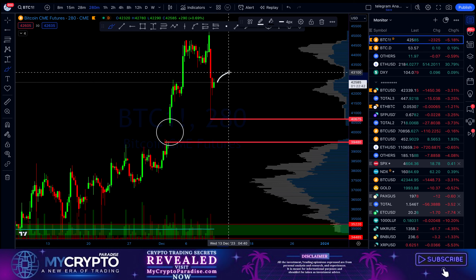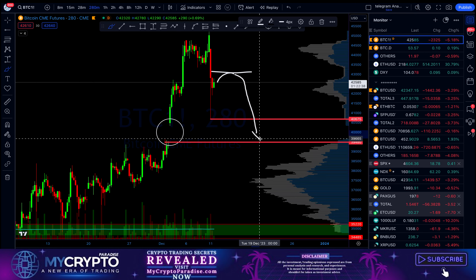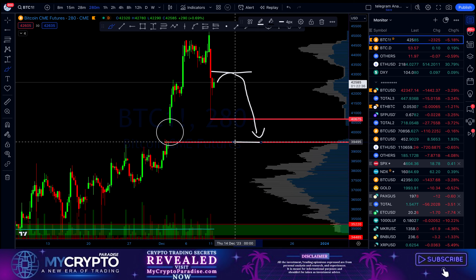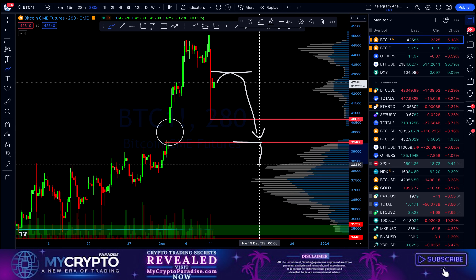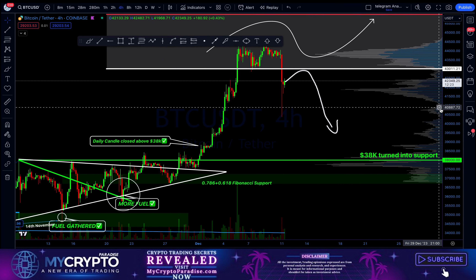So it will look something like this: a bearish retest, then continuation lower, and here we should be ending. There could be some liquidation levels which will take us to $38,000, which will nicely work with our retest of support.